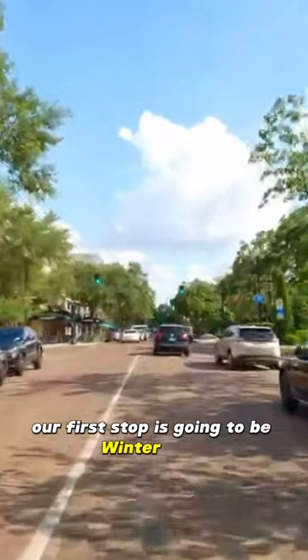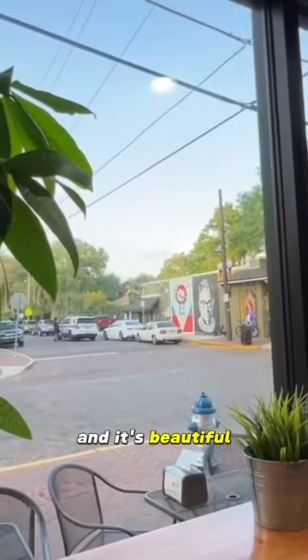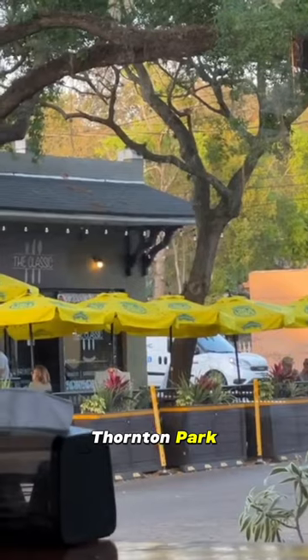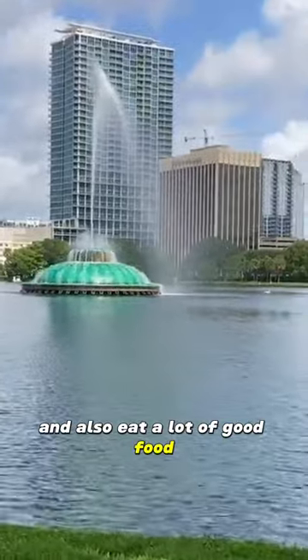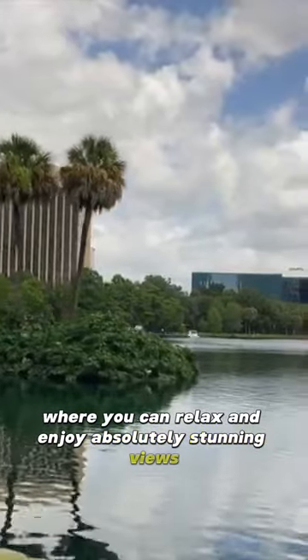Our first stop is going to be Winter Park. There are so many things to do and see here and it's beautiful. The next thing that you can do is also explore Thornton Park. You can explore charming streets, browse local boutiques, and admire beautiful art murals and also eat a lot of good food. That brings us to our next stop, which is Lake Eola, where you can relax and enjoy absolutely stunning views.